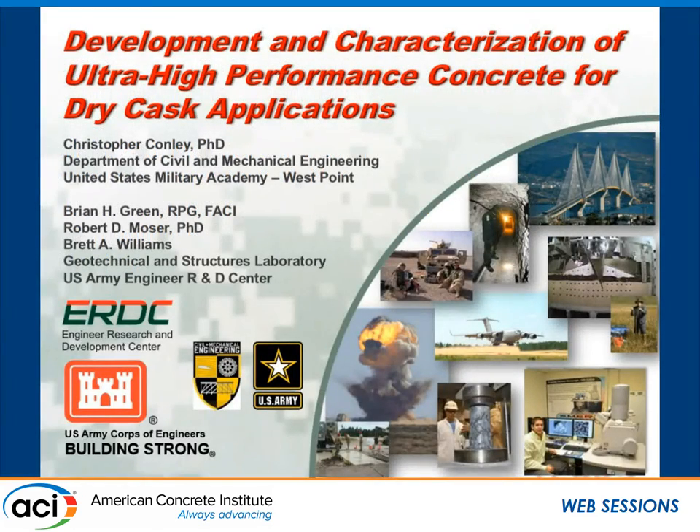Chris could not be here, so I was asked to stand in for him. This is his presentation mainly, so if there are some parts I'm a little shy on, please forgive me. Chris is a professor at our military academy at West Point. I'm at the United States Army Engineer Research Development Center in Vicksburg, Mississippi, along with Robert Moser and Brett Williams, my colleagues there. We work closely with Chris on many topics. West Point is our academy and Corps of Engineers, so we're somewhat sister organizations and work rather closely together.